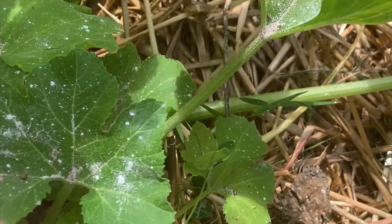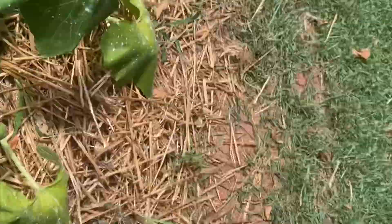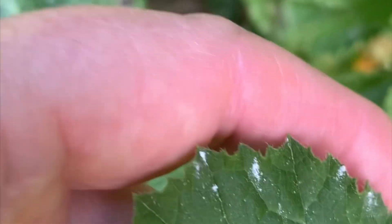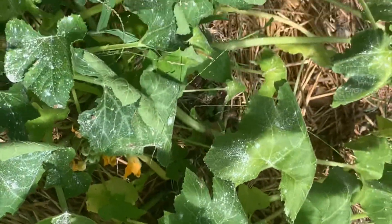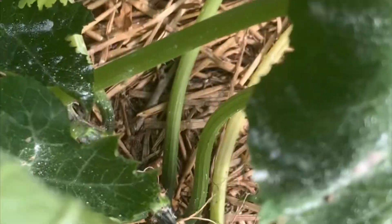Something is definitely attaching itself to the leaves — some little insect. Nothing's on the underside though. This one is really bad; it's got to be an insect. I need to take a good picture of this. I did put some Seven Dust on it yesterday, but it was already covered with powdery mildew, so I'm going to take a picture of this.